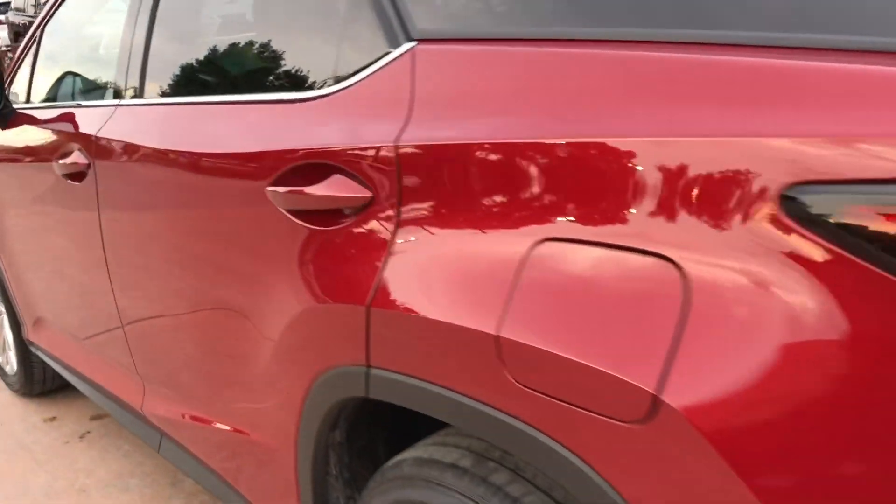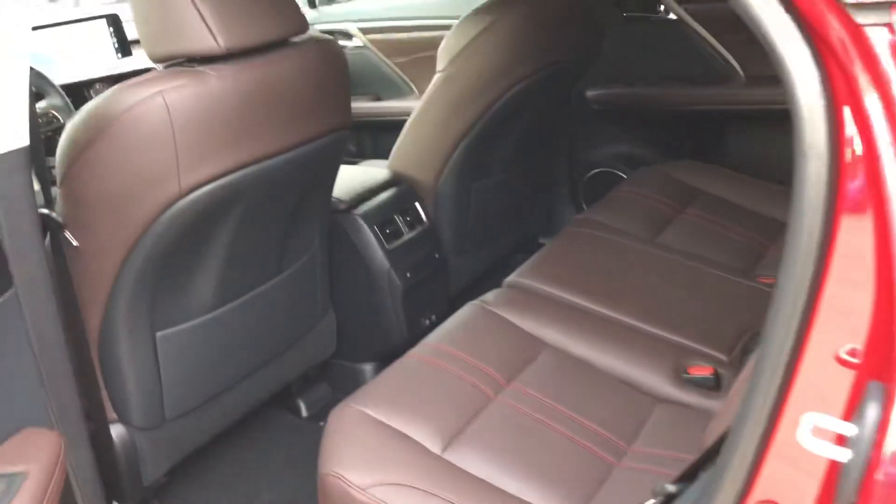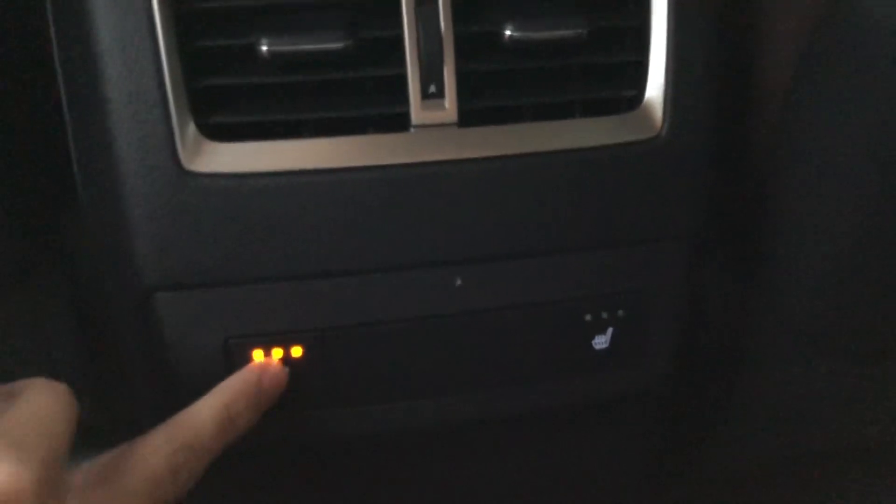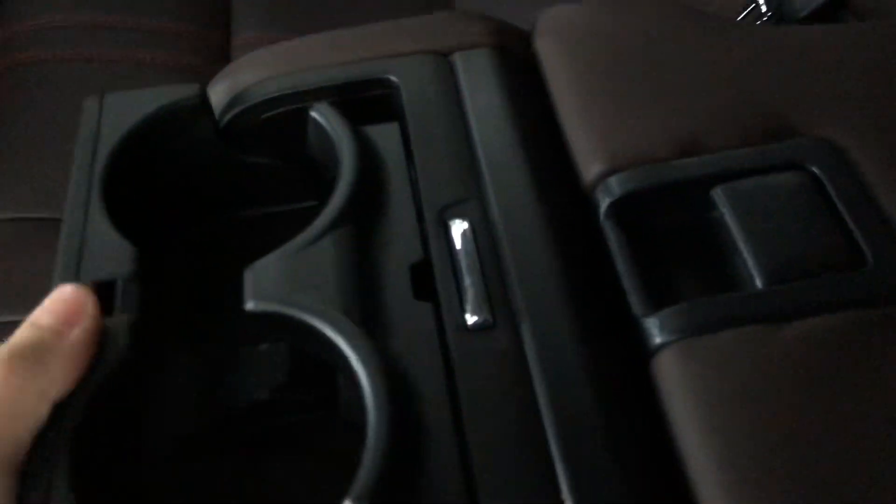Our gas cap. The back seats of the RX — we have sun shades for our rear passengers. We also get heated seats for rear passengers. Two more USB charging ports for rear passengers, so in total this car has six charging ports. Our center console with cup holders and storage.